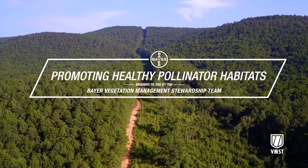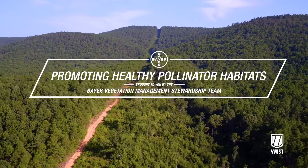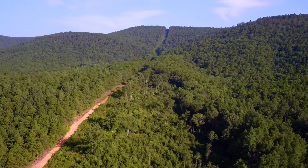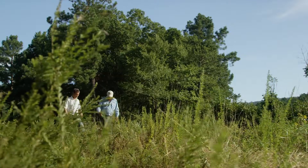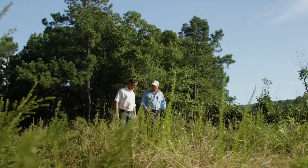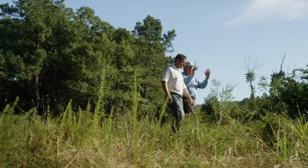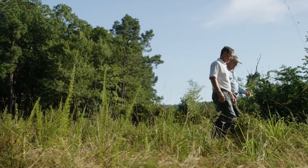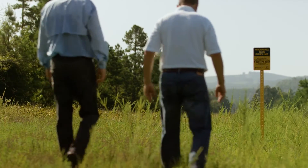Integrated vegetation management is incorporating all the tools in the toolbox so you have choices you can make. You can hand cut, you can mow, you can broadcast treat, you can selectively treat. What IVM ends up being is that you take those best practices, incorporating them at the right time, so that it then takes it to the next stage where you take advantage of biological control.